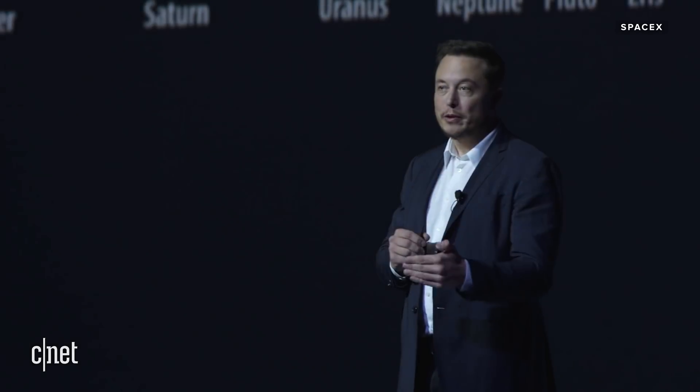We could conceivably go to our moon, and I certainly have nothing against going to the moon. But it's challenging to become multi-planetary on the moon — it's much smaller than a planet, it doesn't have any atmosphere, it's not as resource rich as Mars. It's got a 28-day day, whereas the Mars day is 24 and a half hours. In general, Mars is far better suited to ultimately scale up to be a self-sustaining civilization.